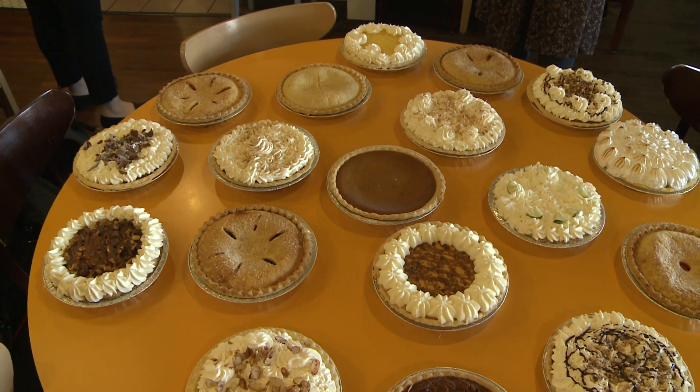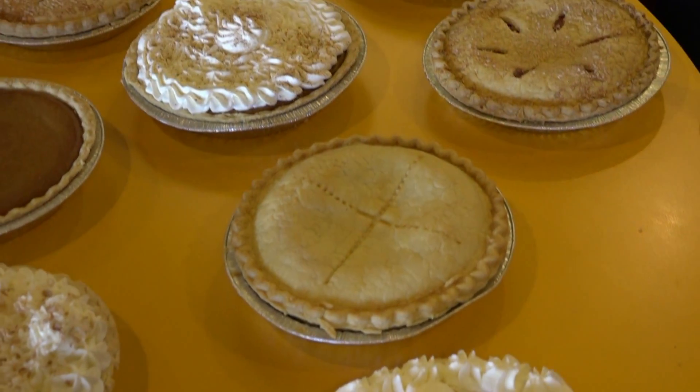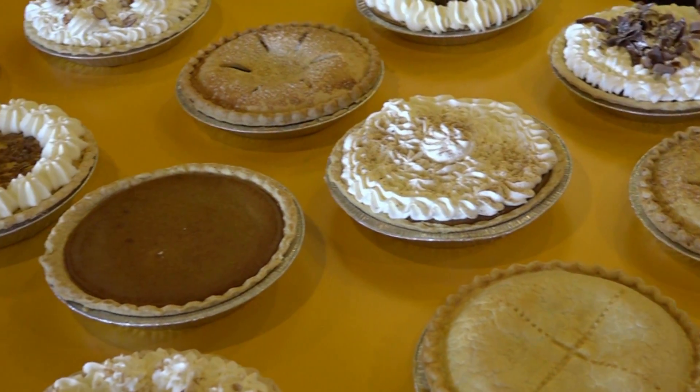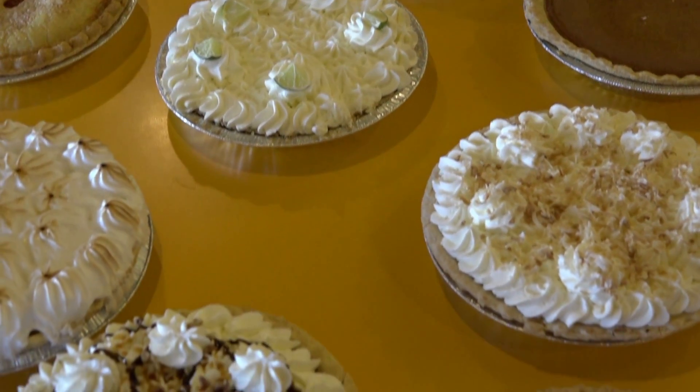Typical season, November and December, around two to three thousand pies. Village Inn is known for their large variety of flavors and free pie Wednesday. They're made here in the restaurants. We've got so many different varieties from our fruitabulous pies to our cream pies, so I think we've got a taste for everybody.